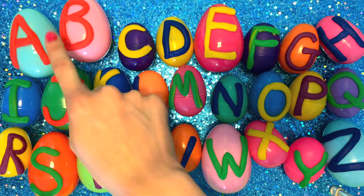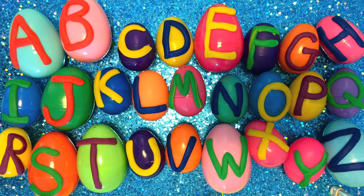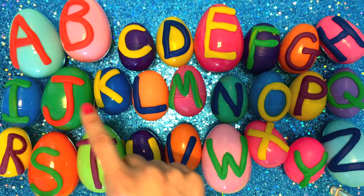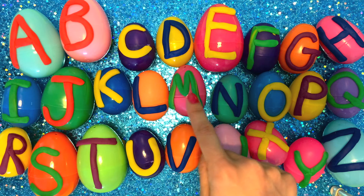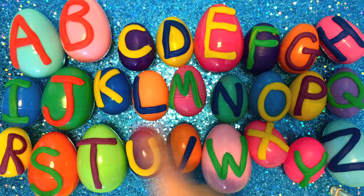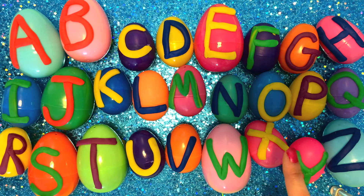A, B, C, D, E, F, G, H, I, J, K, L, M, N, O, P, Q, R, S, T, U, V, W, X, Y, Z. Yay!